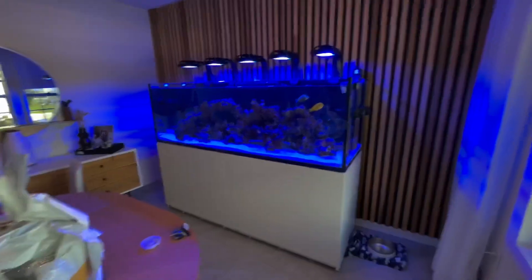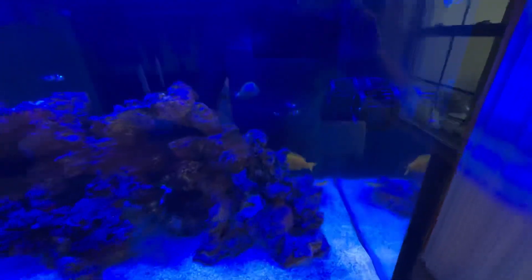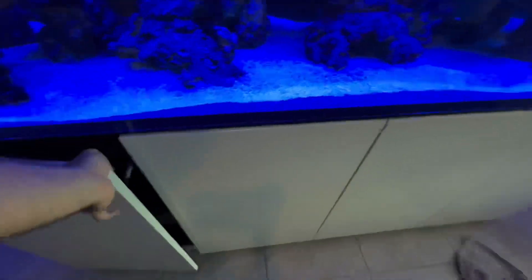This tank is loaded with every piece of equipment you can imagine. So let's go check it out. Here is the 900. You can see we've got some nice orange shoulder and blonde nemos back here. Got two pairs of clowns, two MP40s over here, two MP40s over here. There are two L2s, reef mat, needle skimmer, all the beautiful red of the Red Sea. As you can see, this tank is loaded.